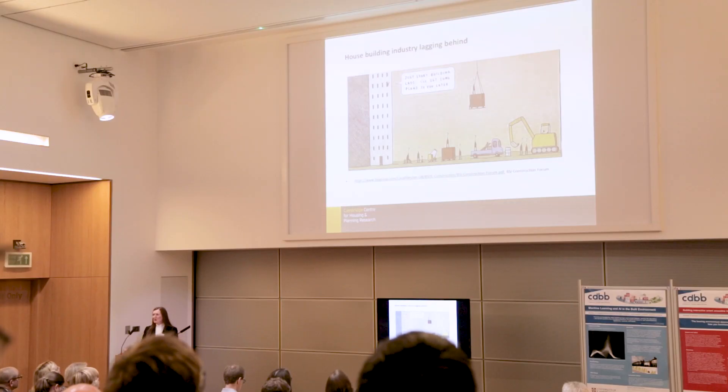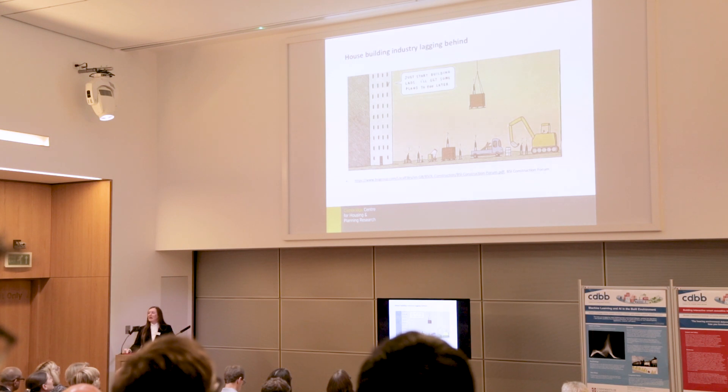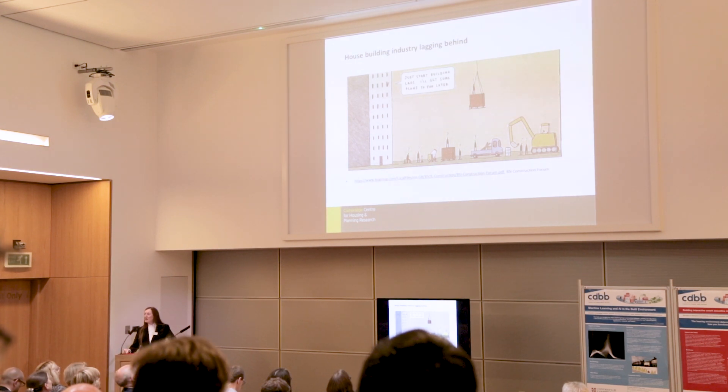However, what we actually found in talking to the volume house builders and the industry is that UK volume house builders are really lagging behind. BIM is quite commonly used by architects, engineers, and different parts of the sector, but the volume house builders have little invested in it, and outside of their regional offices it is little used.